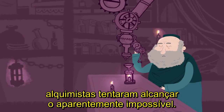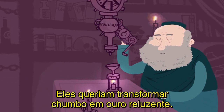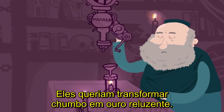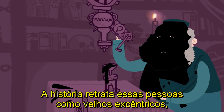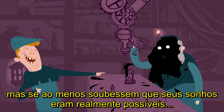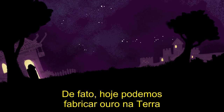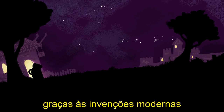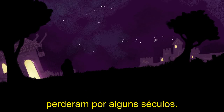In medieval times, alchemists tried to achieve the seemingly impossible. They wanted to transform lowly lead into gleaming gold. History portrays these people as aged eccentrics, but if only they'd known that their dreams were actually achievable. Indeed, today we can manufacture gold on Earth, thanks to modern inventions that those medieval alchemists missed by a few centuries.